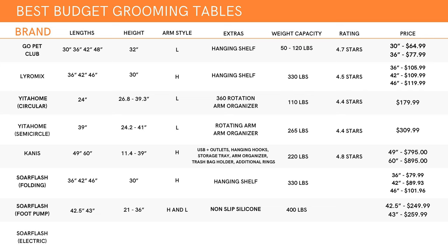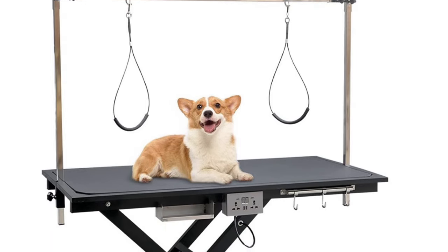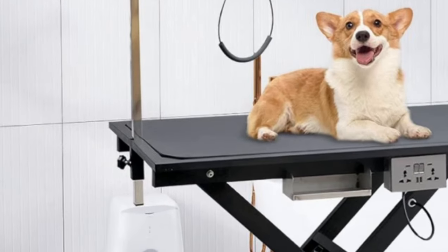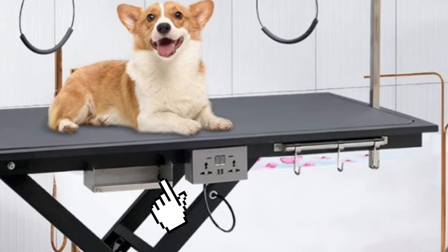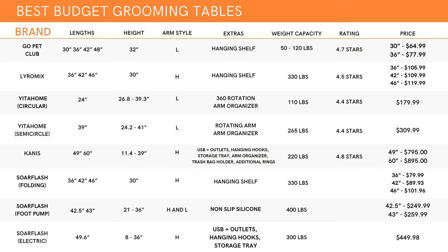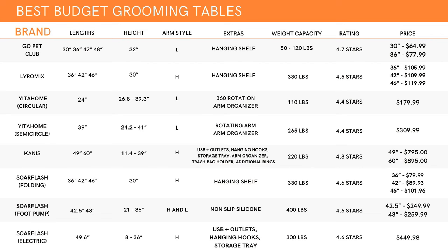Finally, the electric option comes in one size — a generous 49.6 inch length. It has similar features to the Canis: the H style arm going directly into the table, a tray underneath, outlets, USB, and hooks. But there are two key differences: this table goes the lowest of any hydraulic table we looked at, going as low as eight inches off the ground — amazing for big dogs — and up to 36 inches. The second difference is the price: only $449.98, which is a shockingly good deal. Soar Flash's tables are grouped together for an overall rating of 4.6 stars from 697 reviews.